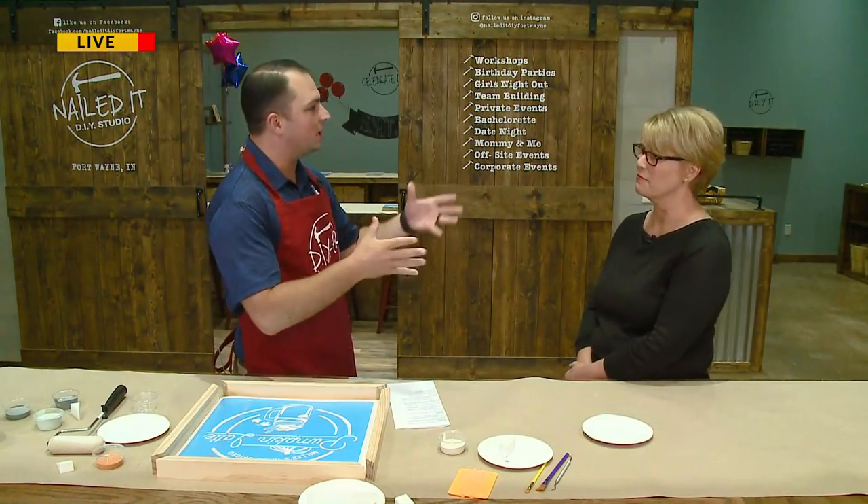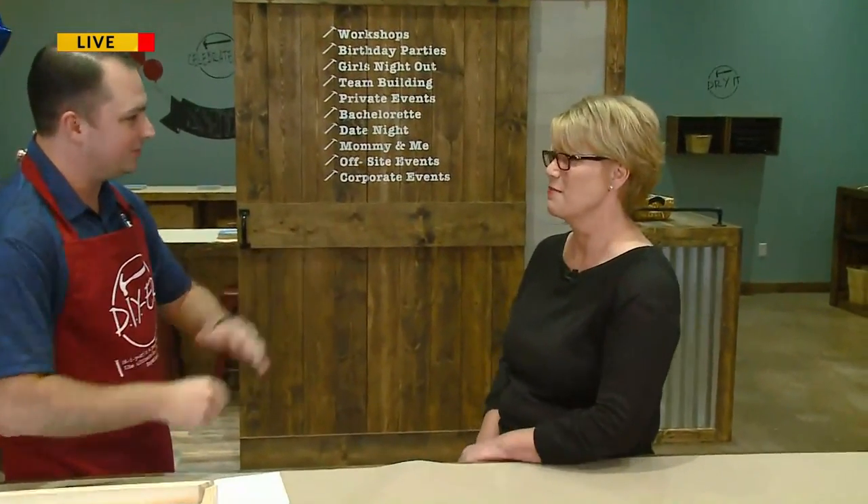First I want to talk about your ribbon cutting. You had that yesterday, kind of opened up to the community, let them know you're here. How was that? Oh, it was amazing. We had a great time. I truly enjoyed it and we had a crowd come out, so we're really looking forward to going forward from there.